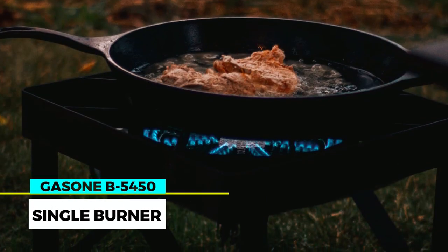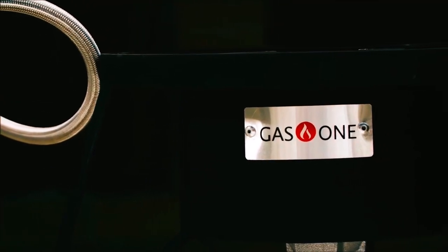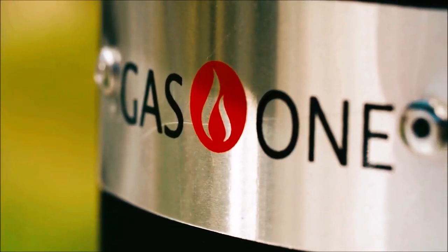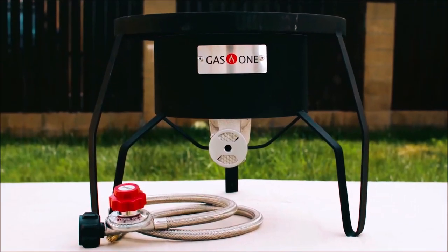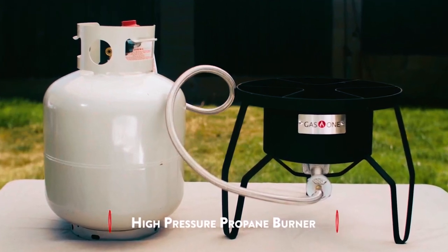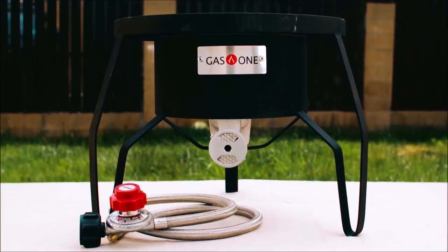Gessen B5450 Single Burner. The Gessen B5450 Single Burner is a rugged and powerful outdoor stove designed to provide reliable and efficient cooking performance. Built with sturdy construction, this burner is designed to last, making it perfect for brewing, camping, fishing, outdoor cooking, emergency preparedness, and more.